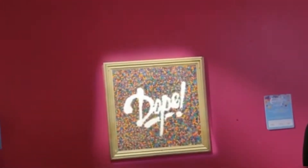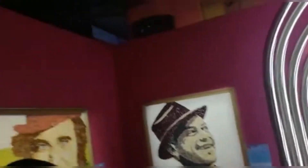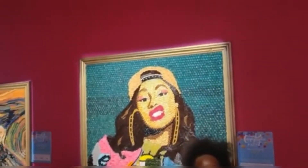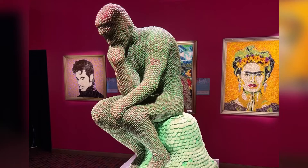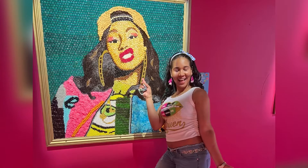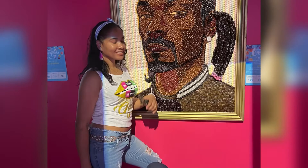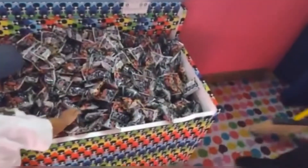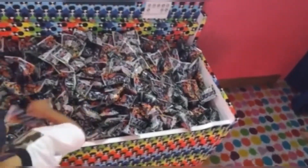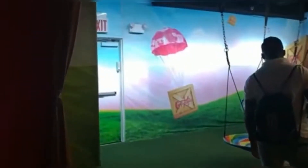Yes, that's Cardi B — she is on display as well. I got some pictures in this area because look at those displays — these are all made from candy. That's me taking a snap. Besides the famous faces, these candy chests were placed all around the building. In every room there was a candy chest, which is so cool.